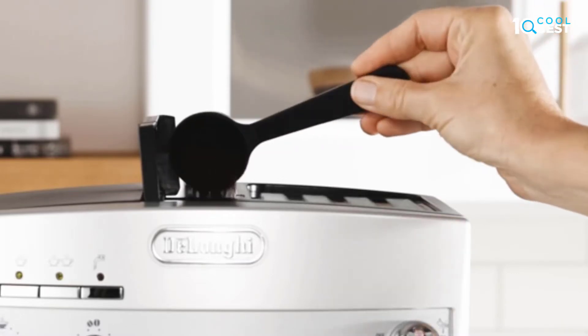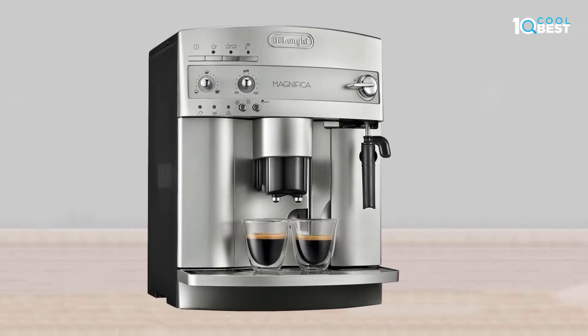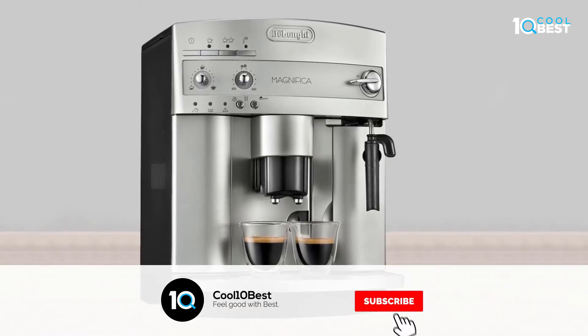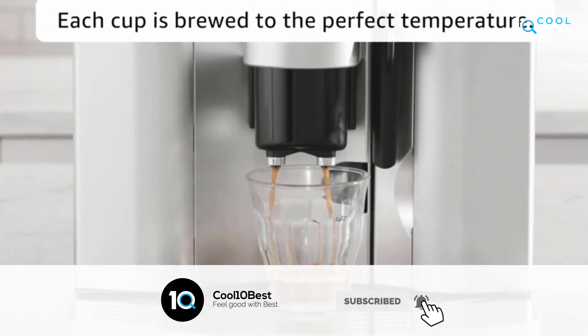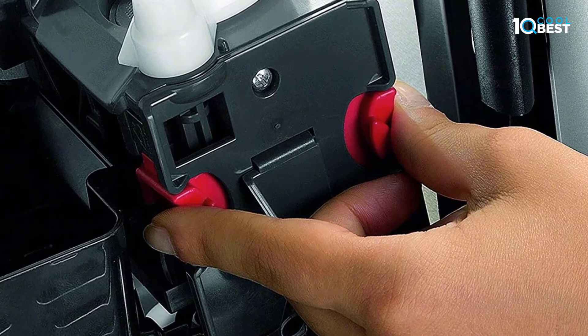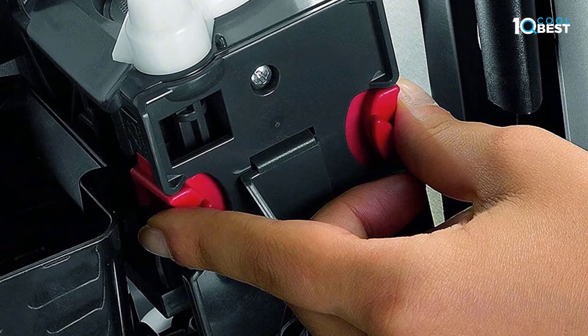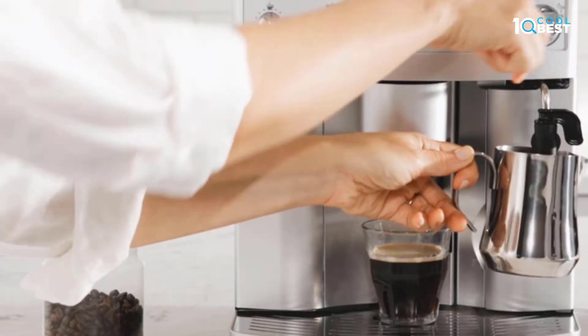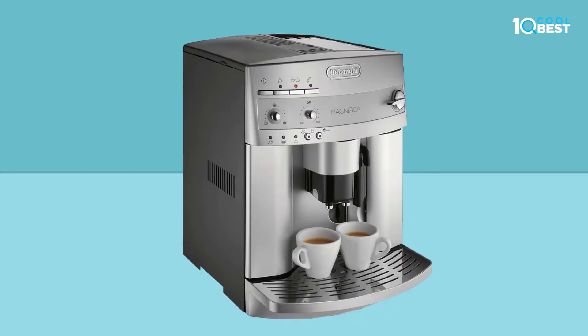Its quiet burr grinder automatically grinds beans and can be set to a specific grinding level, but the unit can also be used with ground coffee if preferred. The front panel offers easily accessible controls for the on/off switch and cappuccino system, as well as for adjusting the quantity of water and coffee to suit individual tastes — from long or short to weak or strong.